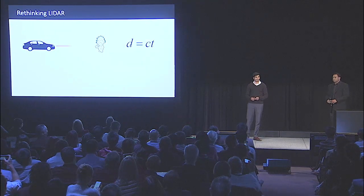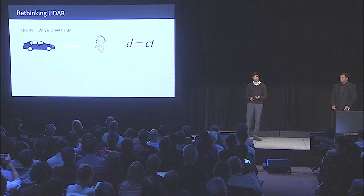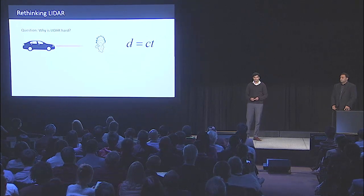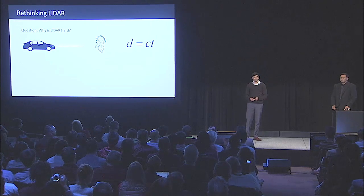Distance equals velocity times time — distance equals the speed of light times time. Here we have a car and it's emitting photons at a target. But this is a hard problem; it's difficult to build LiDAR sensors. In one billionth of a second, a photon has traveled one imperial foot. So even if you have a billion FPS camera, your LiDAR is only accurate to about one foot.